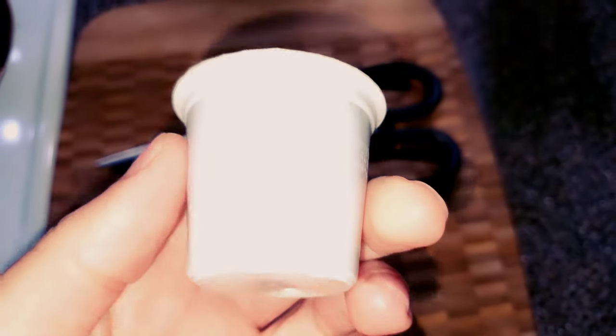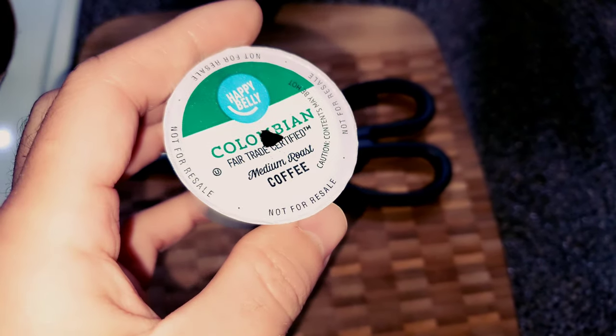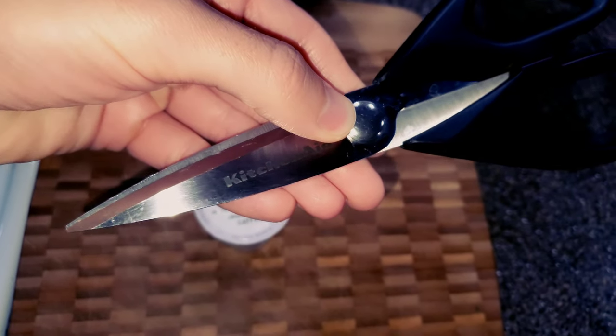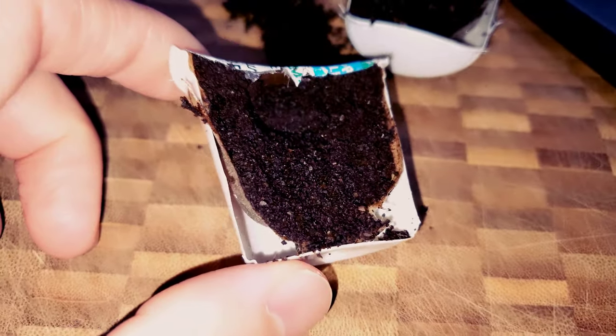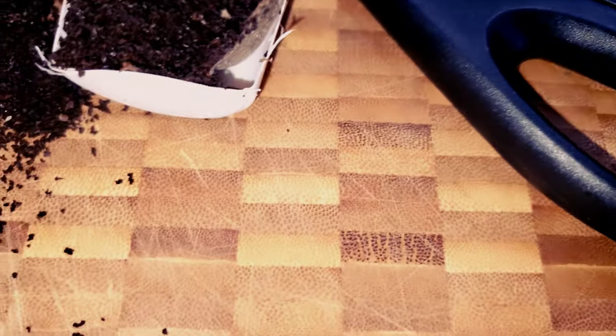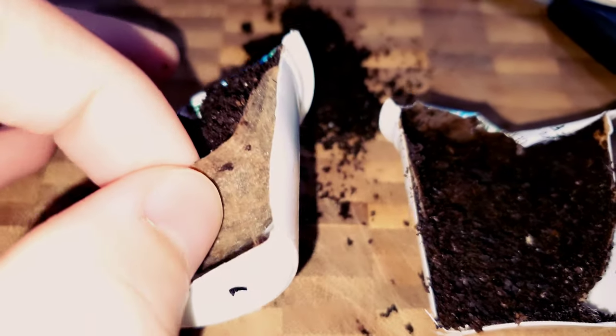Coming up, we're going to cut open the K-cup and see inside. I don't know if you've ever cut open a K-cup before, but here we go. This is a used one so we're not wasting coffee — this is a house that respects the coffee. Grabbing a pair of scissors, you can do it with a knife or just rip the top off and the filter will come with it. I decided to cut into it so you can see it as it is.